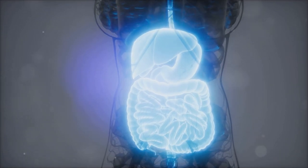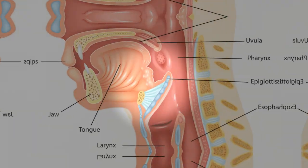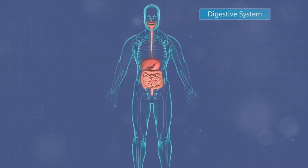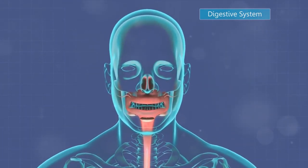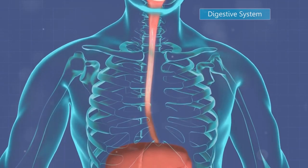The connection between blood sugar and digestion seems clear enough, but how exactly does this relationship work? To understand how blood sugar impacts digestion, we must first delve into the science behind it. Digestion, in essence, is the process by which our bodies break down food into nutrients that can be absorbed and used for energy, growth, and cell repair.